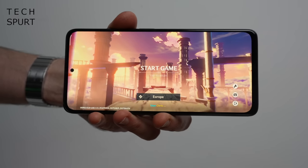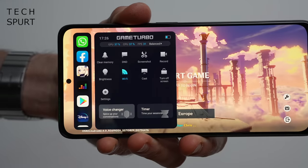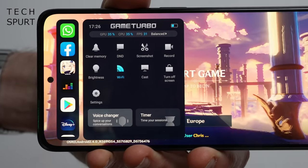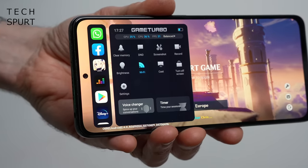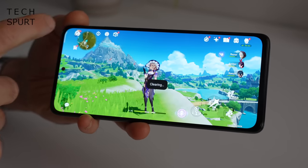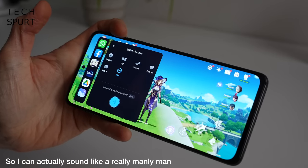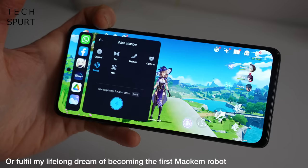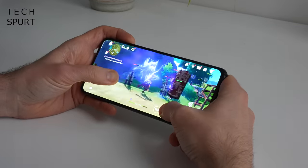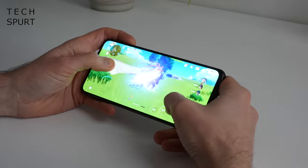Xiaomi's Game Turbo feature can be dragged out at any point while gaming and it's much improved in MIUI 13 — it's now actually obvious what all the different options do. You've still got all the classic options including the ability to record your gameplay and clear memory if the game is struggling. The Snapdragon 695 also seems pretty energy efficient and there's liquid cooling tech built in, so it doesn't even begin to heat up with no throttling whatsoever.